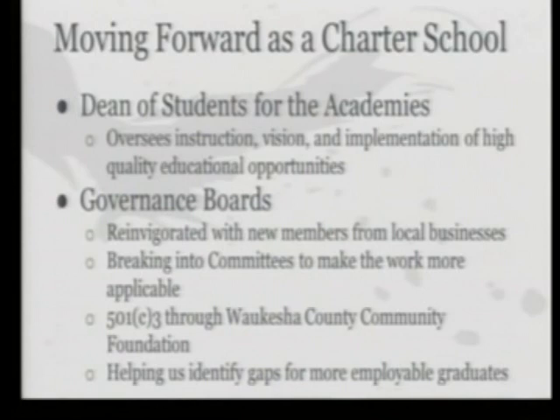Moving forward this year as a charter school, in addition to blended learning and working more with businesses, we've added a dean of students for the academies — Adam McDonald, who was our coordinator for the Engineering Academy last year. He's going to be the dean of students for both academies, overseeing instruction from a coaching perspective, helping with the mission and vision, and implementing high-quality educational opportunities. He was instrumental in making sure that the space is as ready as it is, and we're excited about having a consistent message to move our two academies forward.